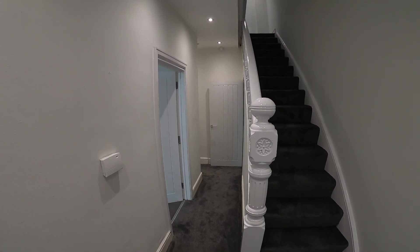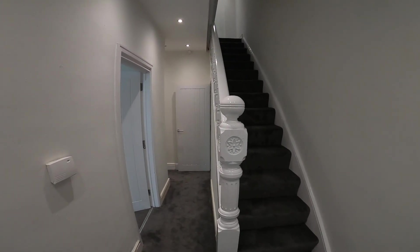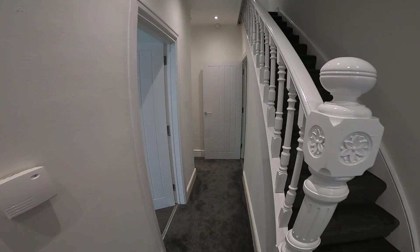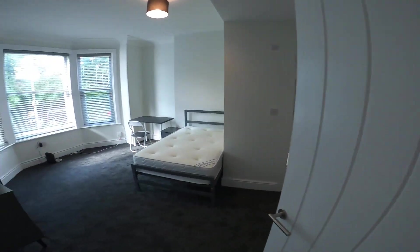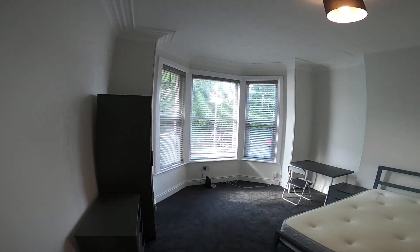Hi and welcome to our video tour of 32 Delft Lane, our eight bed en suite in Woodhouse. Come in through the front door into the entrance hall and immediately on your left we have the first of the eight bedrooms.